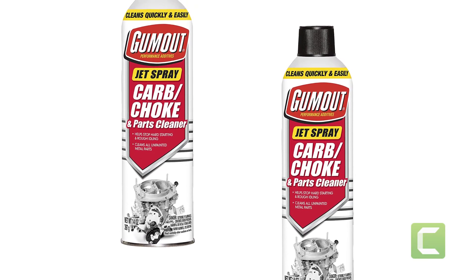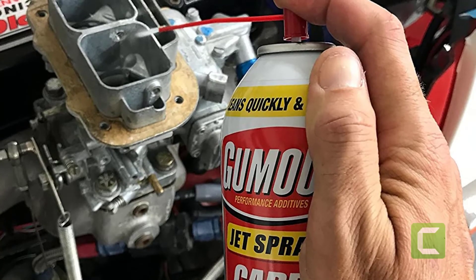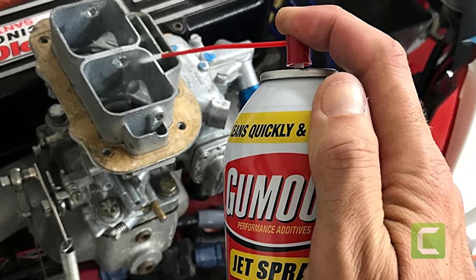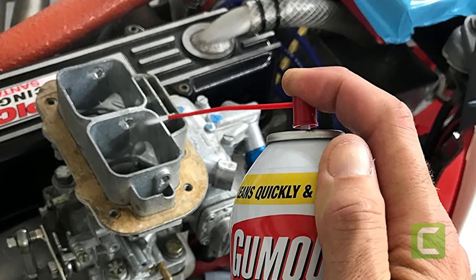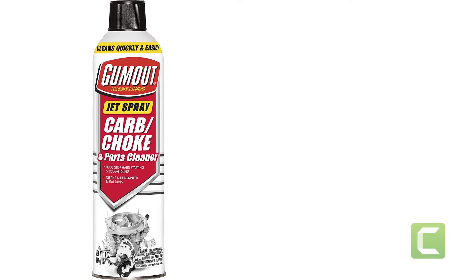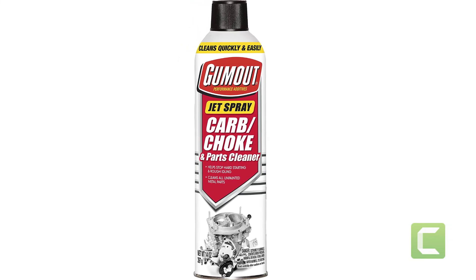Gum Out has a few different carburetor-specific cleaning products on the market, but this one offers the best bang for your buck. This aerosol product can break down grease and grime that forms in and around your carburetor, cleaning gum, varnish, dirt, and oil. Like most aerosol products, it's great for quick results, but if you want to thoroughly clean your carb you'll have to take the thing apart. However, for quick dirt-unclogging jobs, you can't beat this affordable spray.